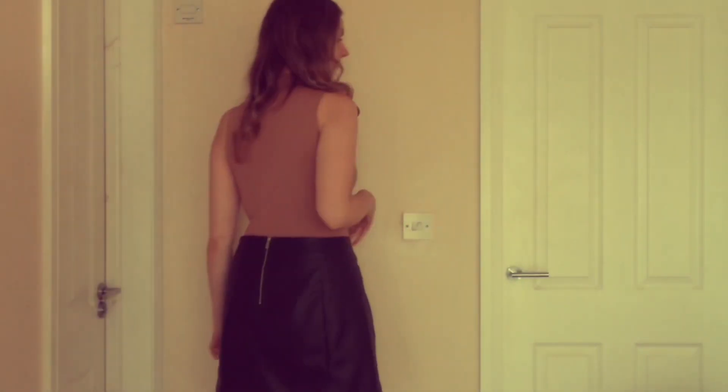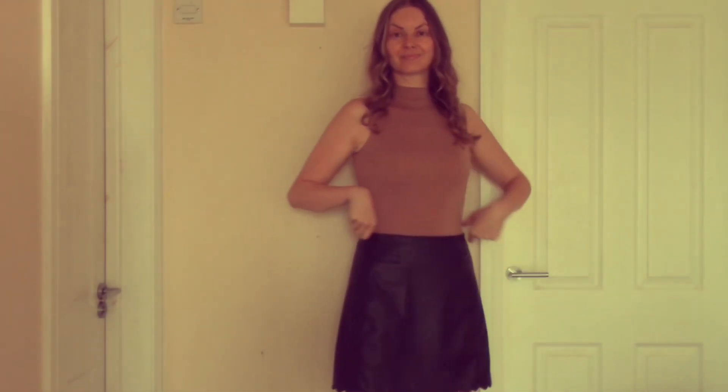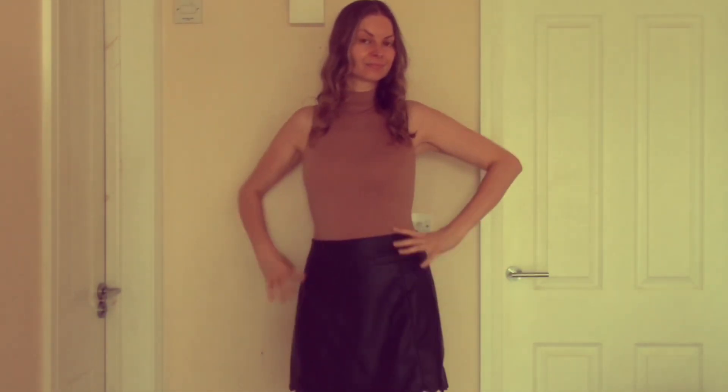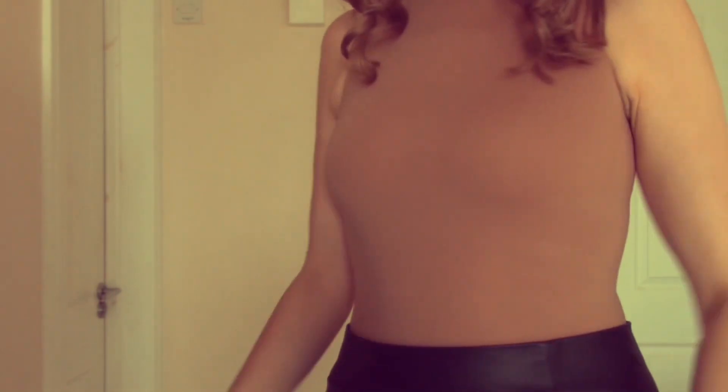Here I am wearing it with a skirt and heels — even dressier. So versatile. So close to being perfect. It's just those armholes that could do with being a bit looser. A real shame, but I still like it a lot.